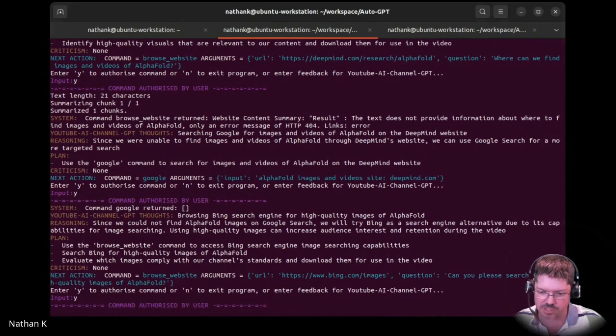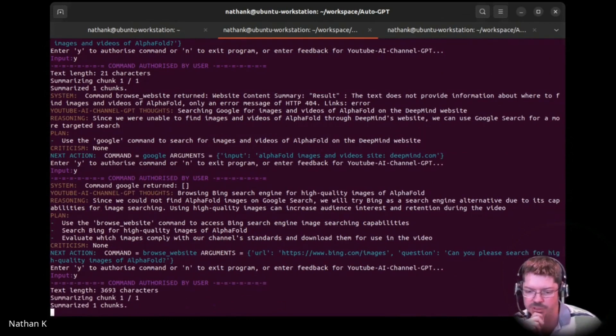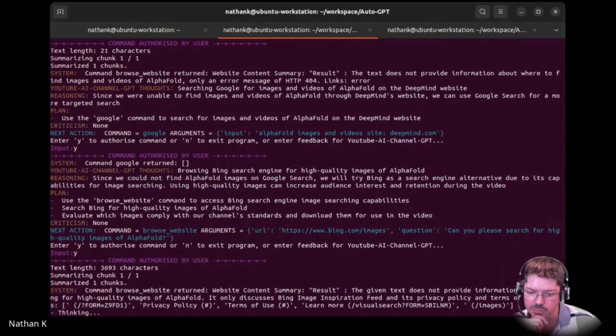So you can actually put in API keys for a few third-party APIs. The command returned. I think I've probably hit the limit with Google. I haven't got an API key set up for Google search, so we can't programmatically search.